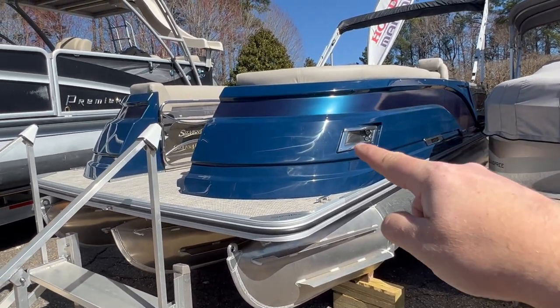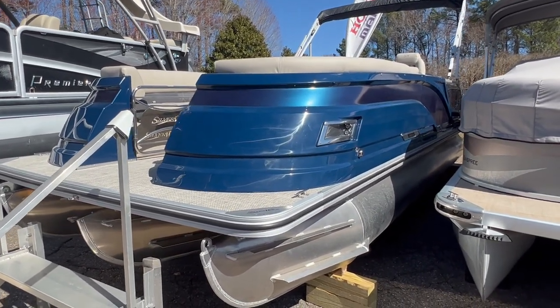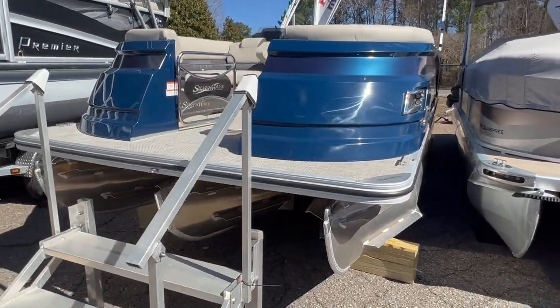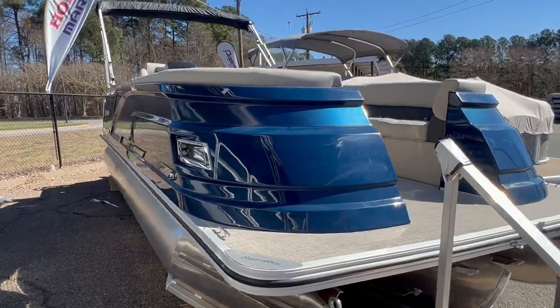It's got the blue on blue, so this blue's a slightly different color. Really awesome fiberglass molded bow. Amazing, gorgeous look. Come over to this side so you can see the styling.